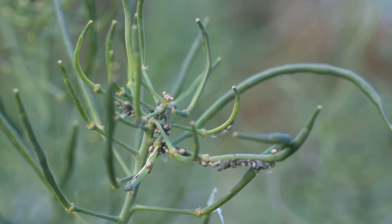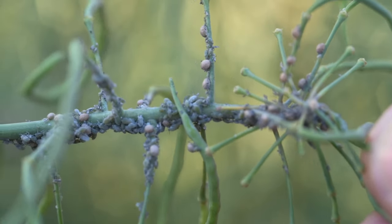In my garden, the wasps are winning. Look at all these mummies. This is not unusual because each wasp is capable of parasitising hundreds of aphids.